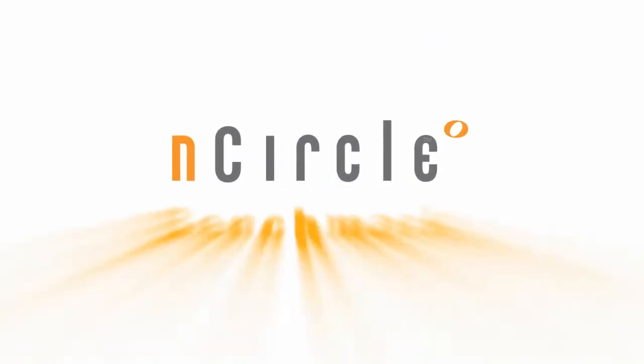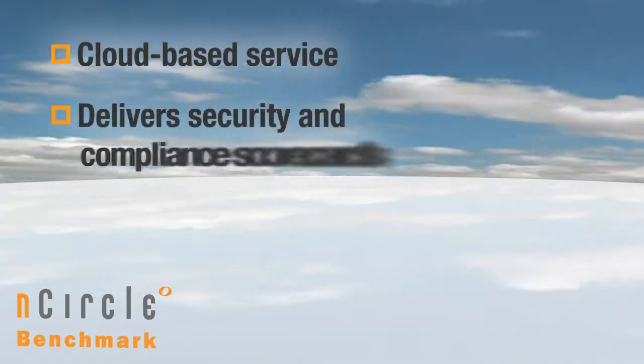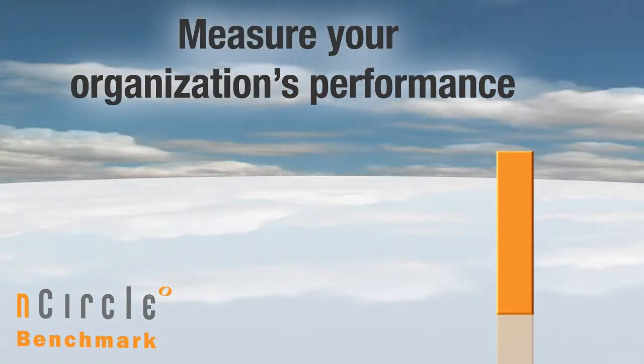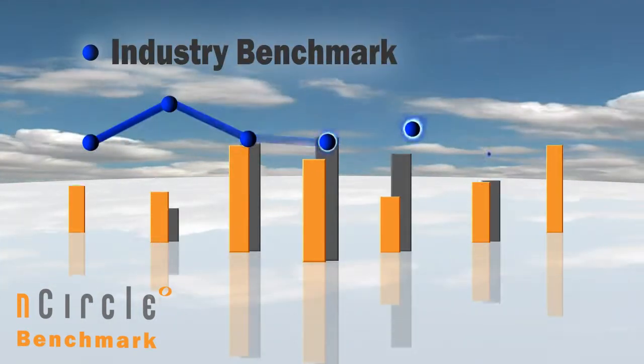Introducing Encircle Benchmark — the industry's first cloud-based service that delivers security and compliance scorecards, metrics, and industry benchmarks for measuring your organization's performance against your own goals and against the performance of your industry peers.